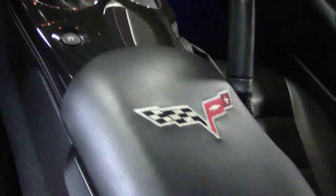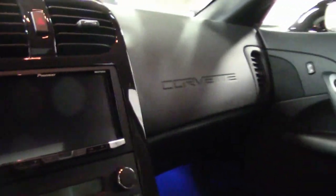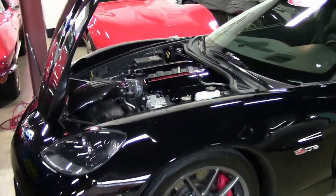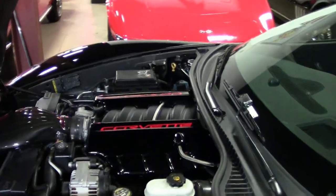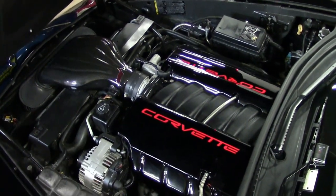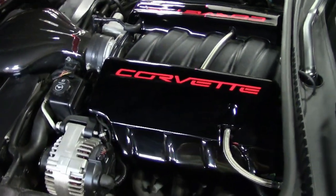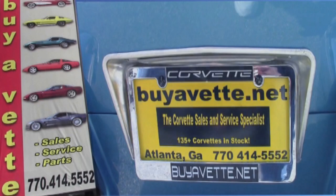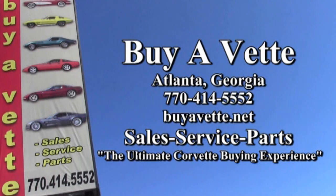Only 518 of these cars were made in 2010, and with that mileage, you're getting just a new car. Give one of our salesmen a call here at BioVet.net in Atlanta, Georgia — 770-414-5552. We have more than 120 Corvettes always available here at our Atlanta location, and we hope to be your ultimate Corvette buying experience. Give us a call today at BioVet.net.